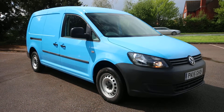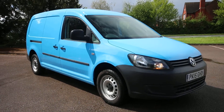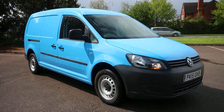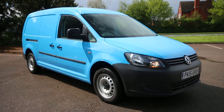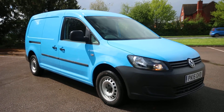Good afternoon folks, it's Simon from Vans Today. Just giving you a quick video of this 2015 ex-British Gas Caddy van that's just landed with us about half an hour ago. Not even been valeted yet, so bear that in mind when you're having a look at the video, but obviously it will go through our normal prep process before you drive away in it.